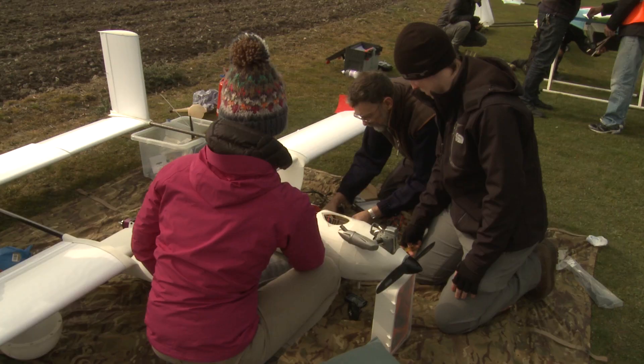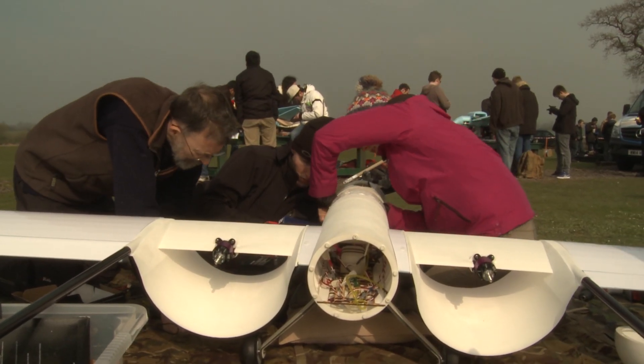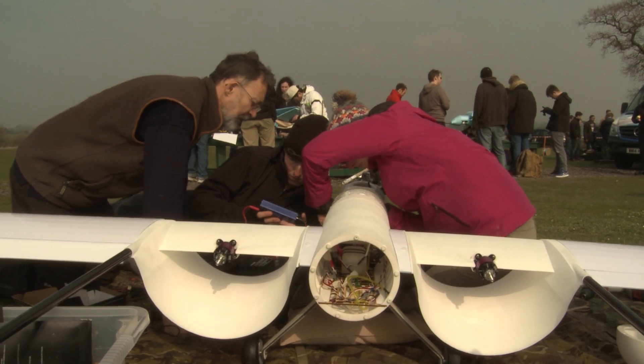Our project is to build a disposable UAV for the maritime environment. It's sponsored by the Royal Navy and the aim would be, in the future, to fly it from the back of a Type 23 frigate, which is one of their vessels.